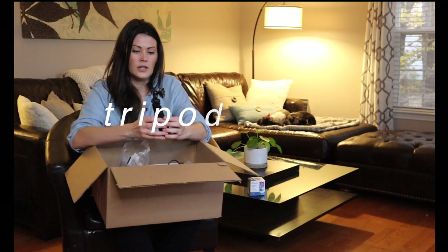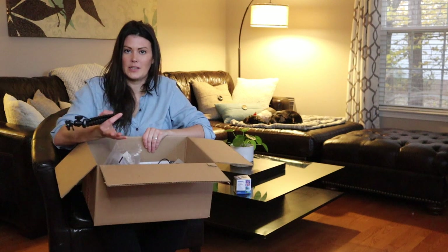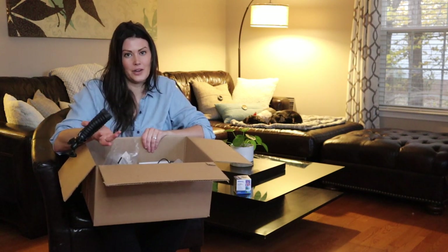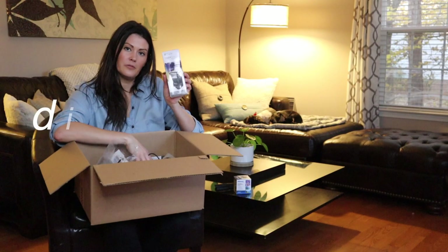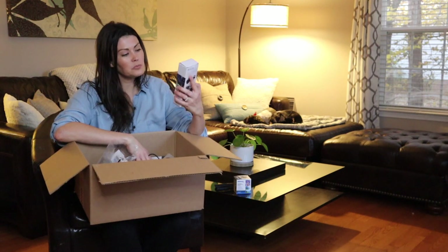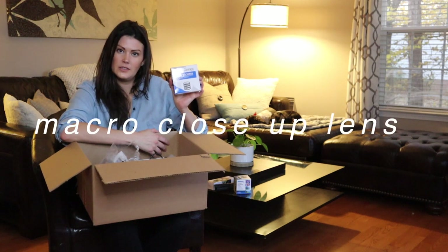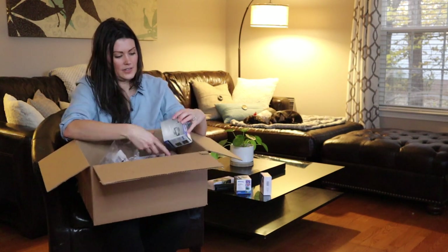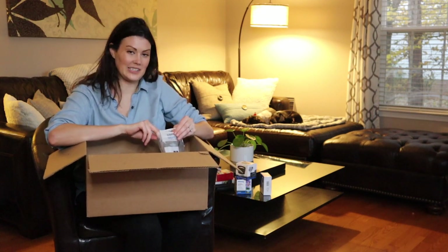Another thing I liked that came in this bundle to help with stabilizing is this little tripod. I like that the camera can rest on here — it's just another way to keep it stabilized without having to pay $300. Maybe one day I'll get a gimbal. There's also a flash — I don't know if I'll use it much, but it's cool that it came with it. And a macro close-up lens. There's so much stuff in here, it's awesome.